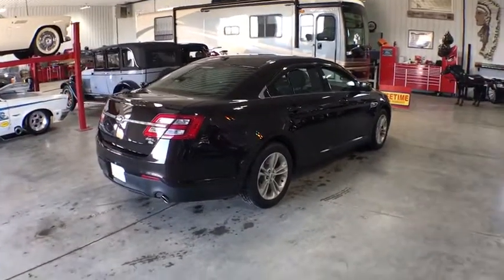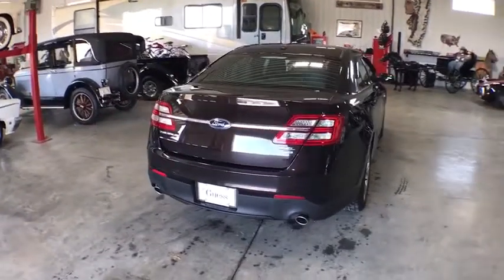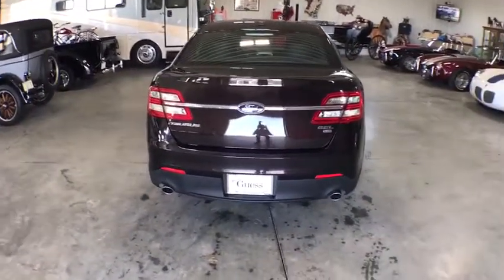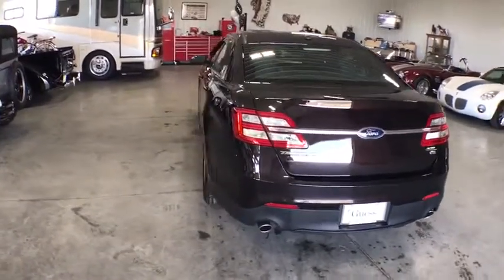Remote start. All-wheel drive. Traction control. Power passenger seat. Keyless entry. Dual airbags. Power steering. Four-wheel disc brakes. AM FM stereo with CD player. Security system. Compass.